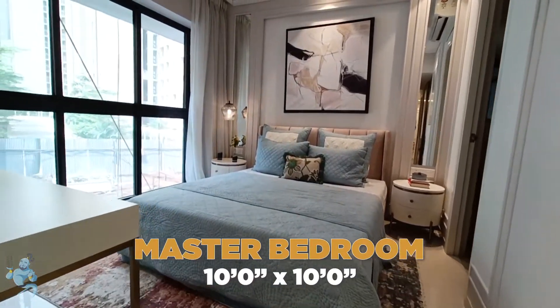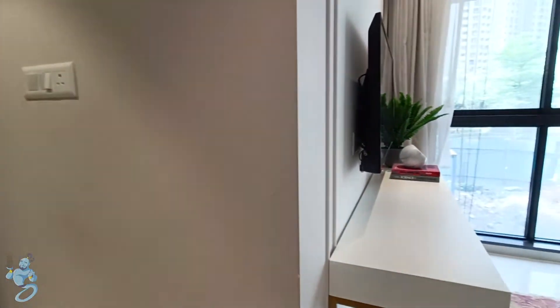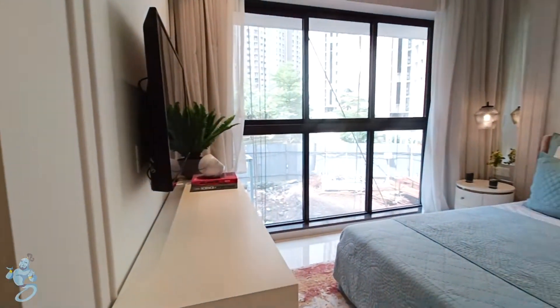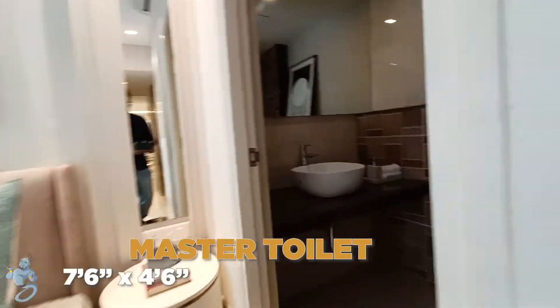This is the master bedroom with huge French windows. All the rooms are wonderfully designed and will have the same view. Then we have our master toilet over here as well.